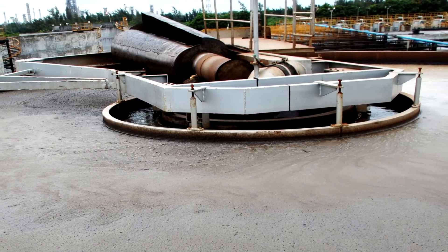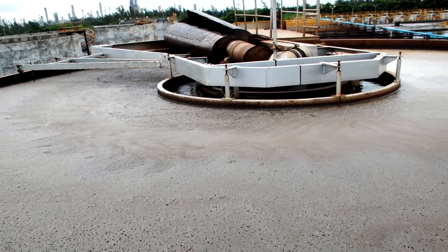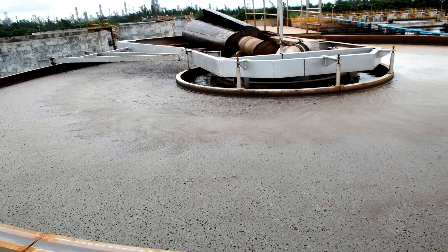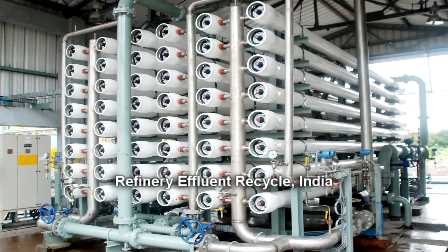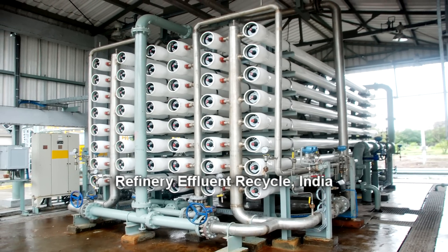But having technologies to maximize the reuse of water is only part of the solution. With heavy reuse comes a concentrated waste stream. Although it's small, this waste stream still poses an environmental challenge.